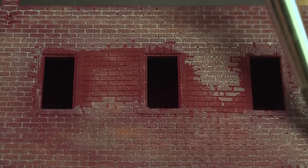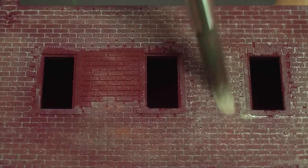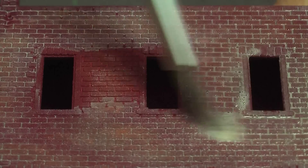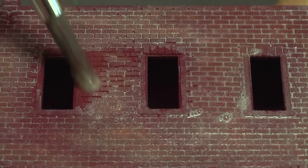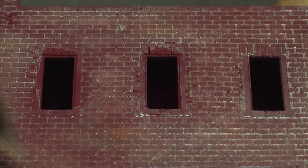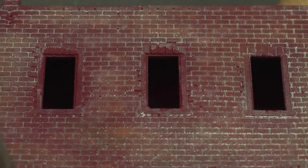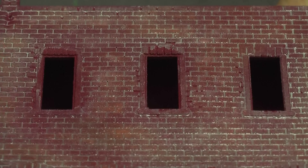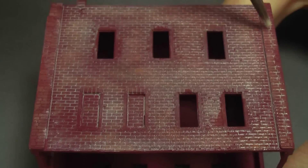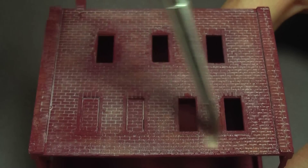At first it looked like it was going to be all white, but as the wash settles into the grooves it really looks like the side of a real brick building. It's a pretty effective technique — looking at it through the viewfinder I thought I was looking at a real wall. And what's ironic is that just having the thing painted the brick color already looked pretty good, but adding that extra level of detail is really cool.